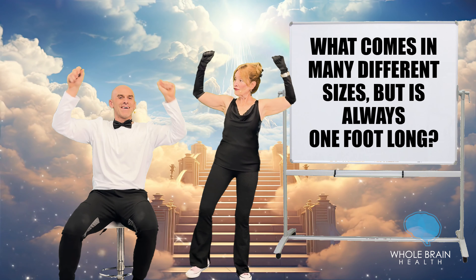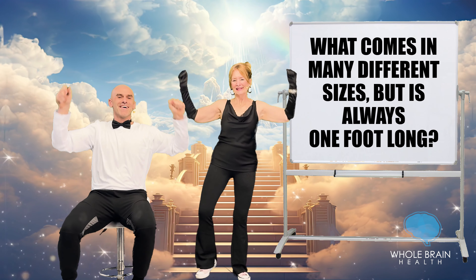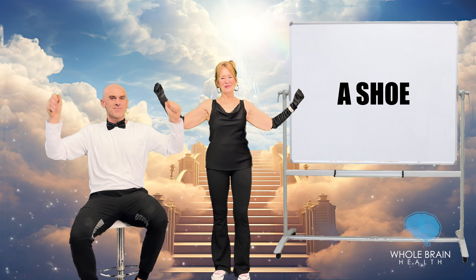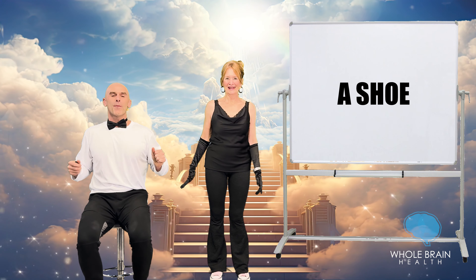Eleven. Your foot is an eleven? The answer would be a shoe. A shoe size.